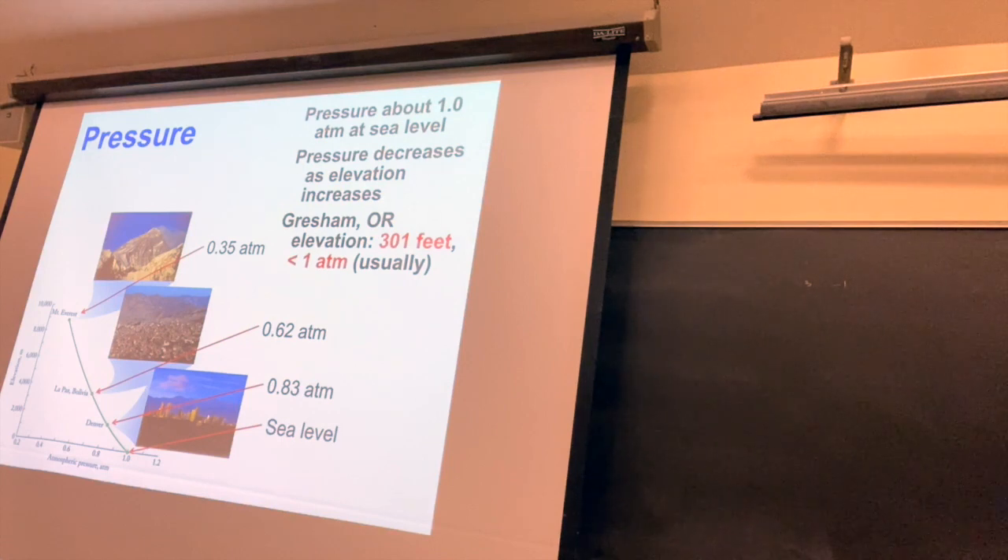Pressure changes as elevation changes. At sea level, pressure is roughly one atmosphere. Denver, the mile-high city, is about 0.83 atmospheres. A high-altitude location in Bolivia is around 0.62 atmospheres. At Mount Everest, 0.35 atmospheres — that's why climbers use oxygen tanks there. Gresham is about 301 feet at City Hall, so pressure is usually a little less than one atmosphere, though it fluctuates with weather. As storms come in and go away, the pressure changes.